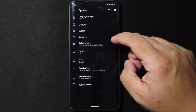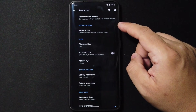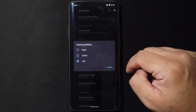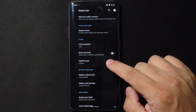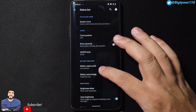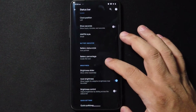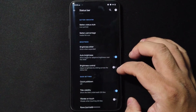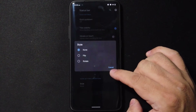Going back, we do have the Status Bar. We get to choose system icons and turn off whatever you don't like. We have a clock you can position right, center, or left, with options to show seconds and AM/PM. We also have battery style — either icon or circle — with percentage inside or outside. There's a brightness slider, quick settings vibration on touch, and even a style option to flip or rotate.